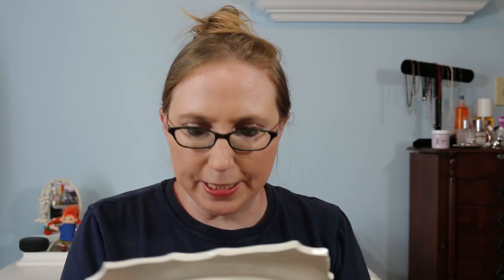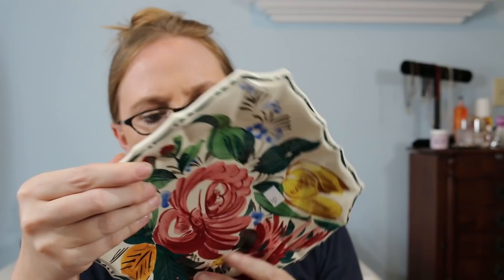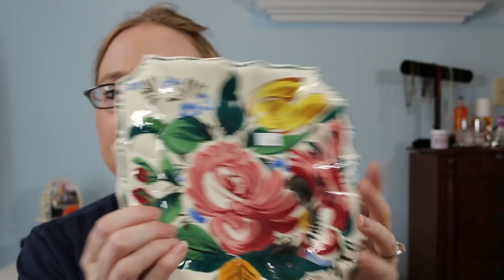I got this plate for 50 cents. I thought it was really pretty — I like the print on it, and it is marked Italy on the back. I don't know if it's hand painted or not, but for 50 cents I just thought it was really pretty.